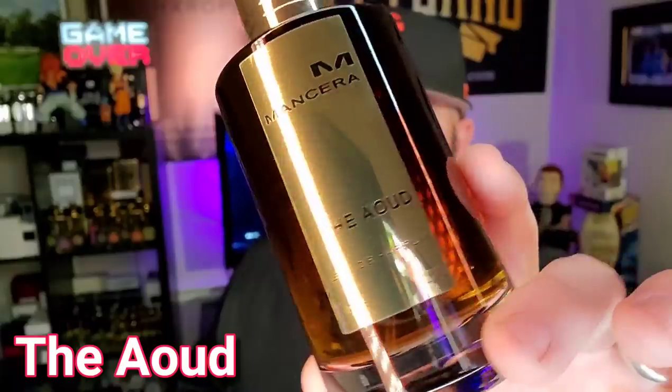This next one is not for the faint of heart — some potent and pungent stuff right here: Mancera The Oud. I don't even need to spray it because it's going to radiate out of the atomizer. Oud and rose — and I mean a lot of oud. Very pungent, extremely medicinal, very biblical type of stuff. I only like to wear this one in the cold because in warm weather it gets cloying. This is my favorite straight-up oud-dominant fragrance.